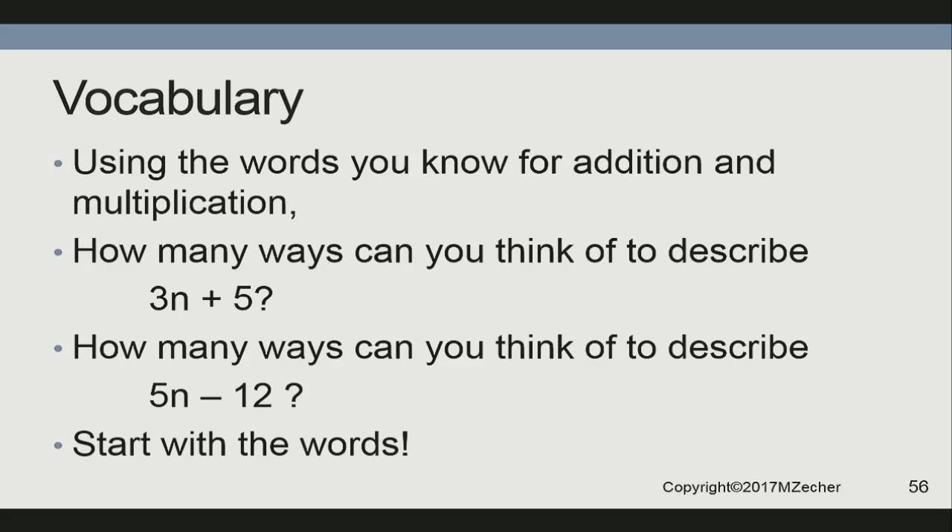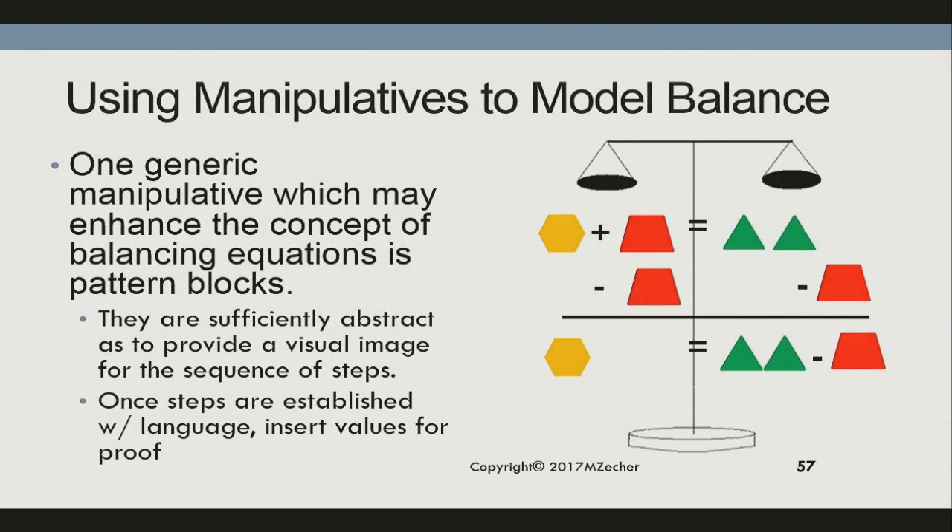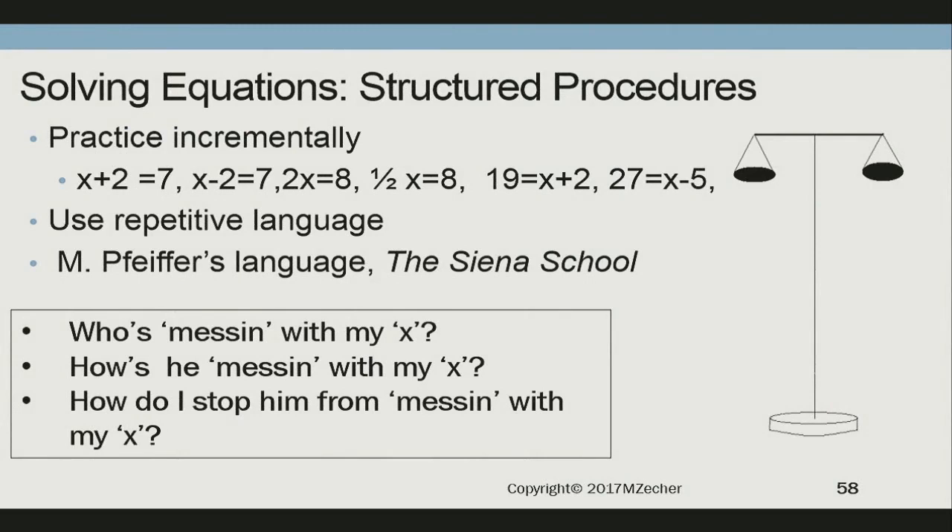When we solve equations, sometimes I use the scales of justice and pattern blocks to take it out of the abstract level. And once we get it out of the abstract, we can take it to the language. This is from Michael Pfeiffer at the Siena School in Silver Spring — and I have students in some real hardcore schools who love this language: 'Who's messing with my x?' 'How's he messing with my x?' 'How do I stop him from messing with my x?' Then we take them through solving equations incrementally. Using that language, you can successfully take them through two-stage equations on the first lesson — you don't have to spend a week on addition.